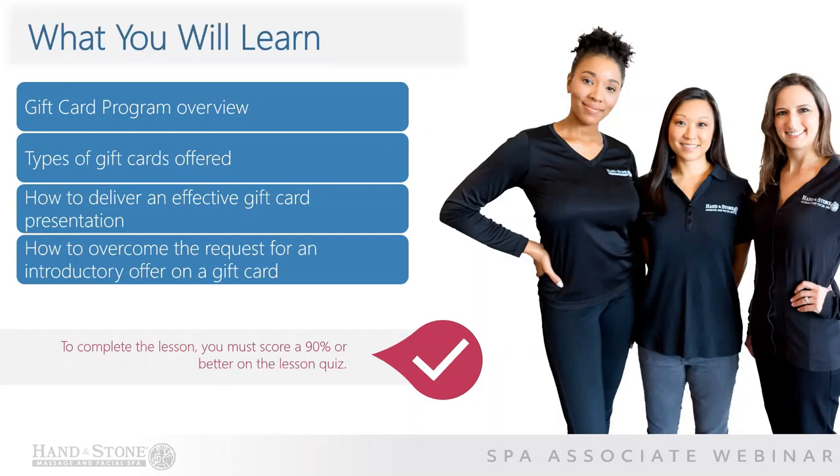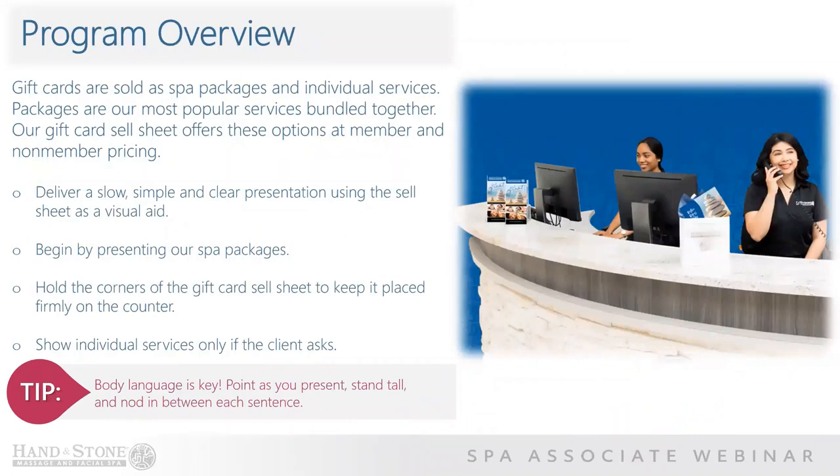To complete this lesson, you must score 90% or better on the lesson quiz. Let's discuss the gift card program overview. Gift cards are sold as spa packages and individual services. Packages are our most popular services bundled together. Our gift card sell sheet offers these options at member and non-member pricing.